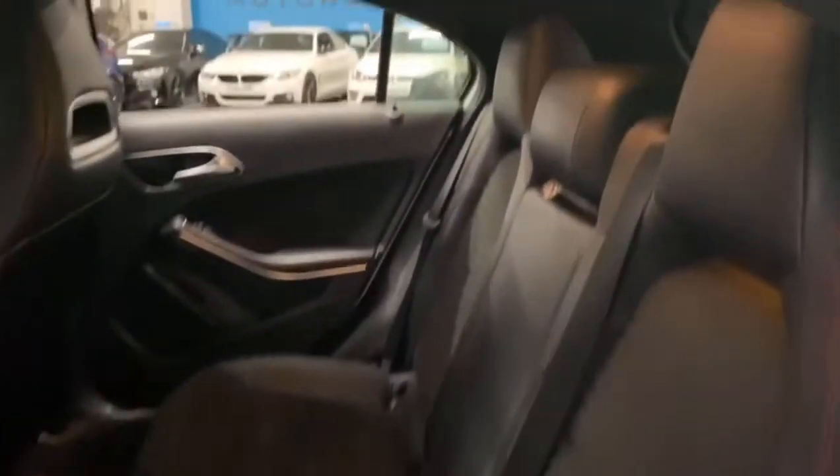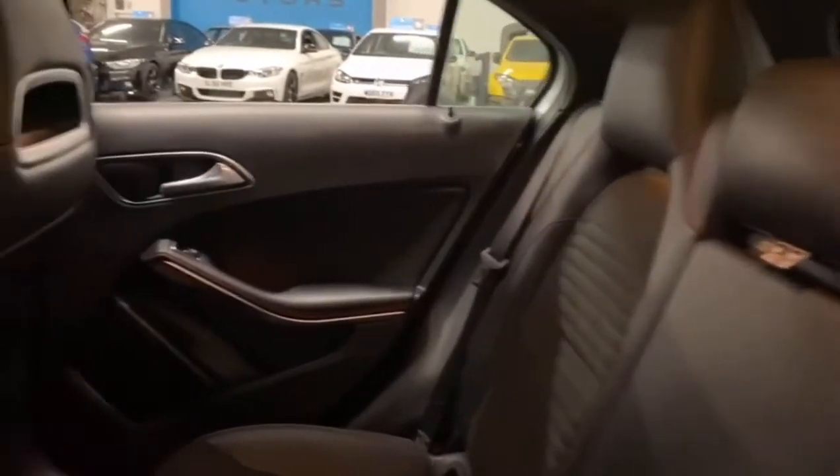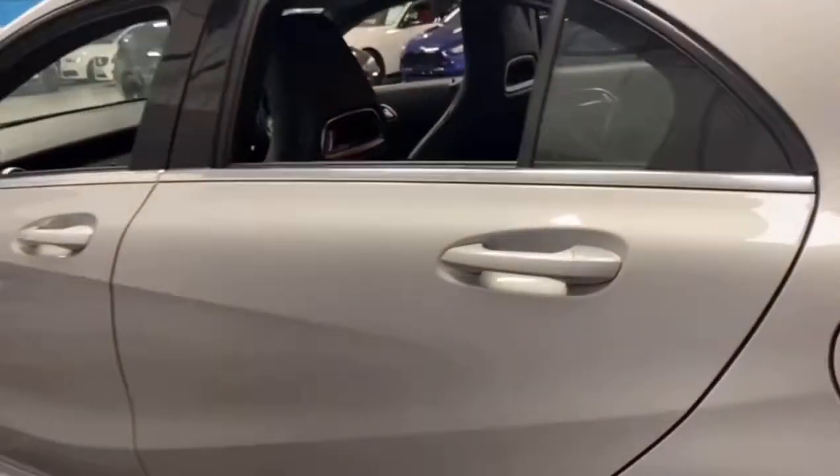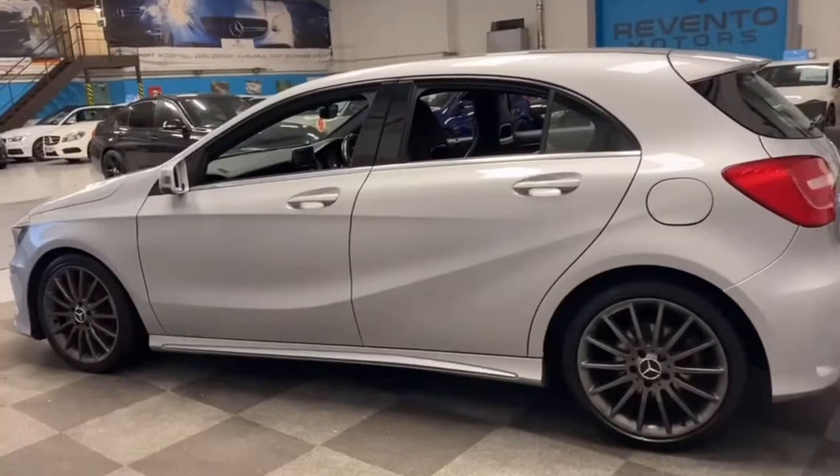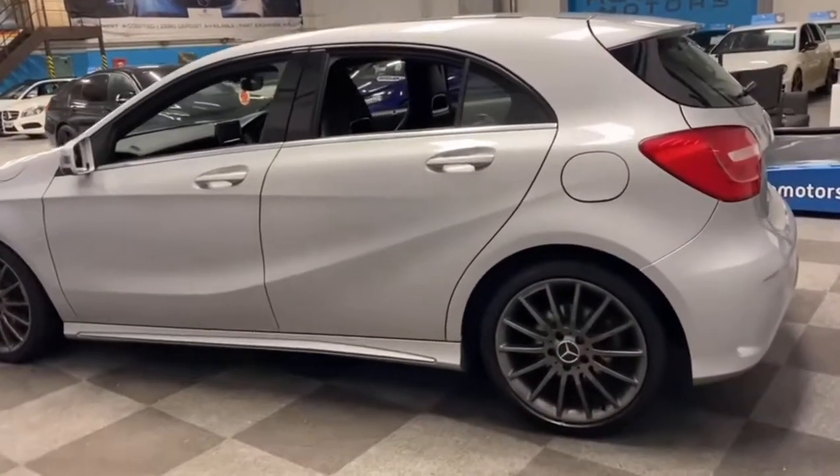Electric windows in the rear, the same trim seats in the rear, and isofix in the rear of the vehicle as well. Loads of leg room. It's also got the AMG fitted floor mats — absolutely stunning with the grey wheels against the silver bodywork.